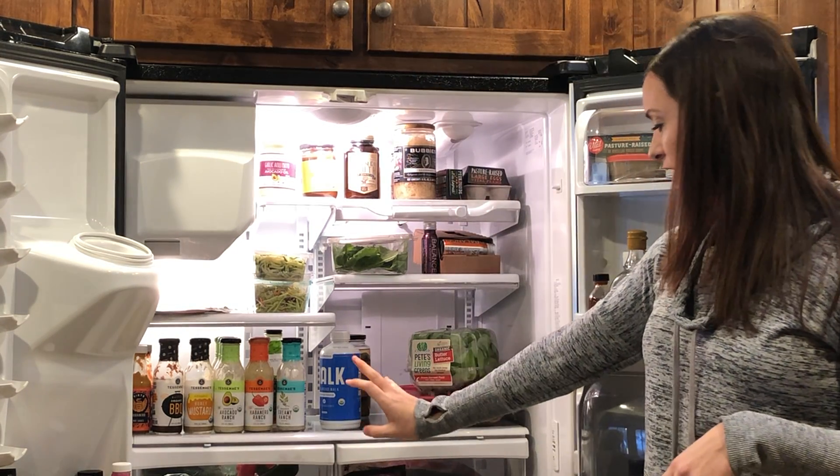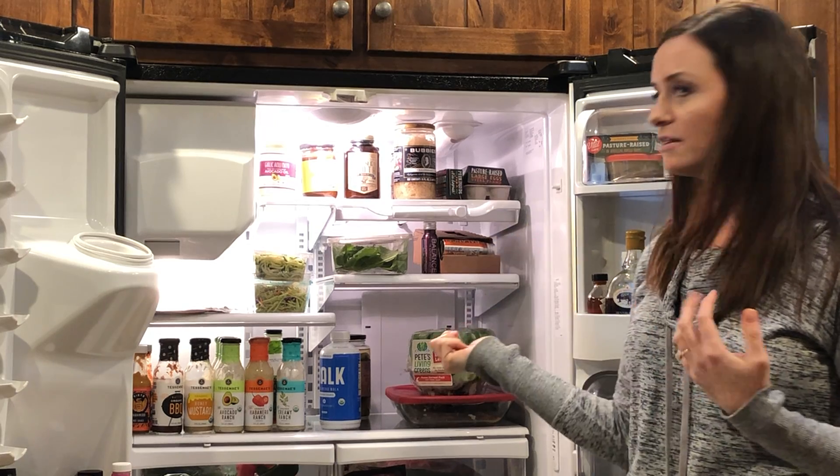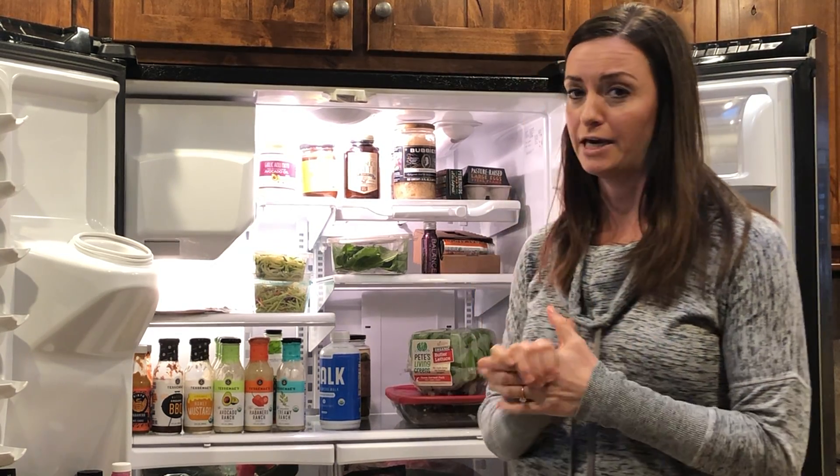Down here we have our meat drawer — anything from ground beef to steak to chicken. Really it's all about quality. We always do organic, we always do grass-fed.